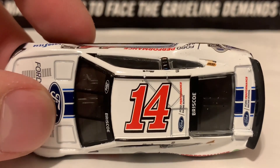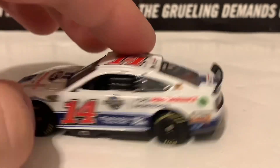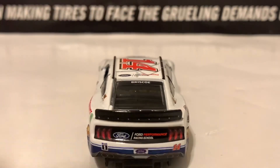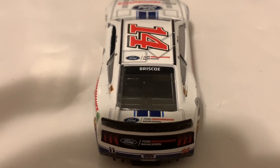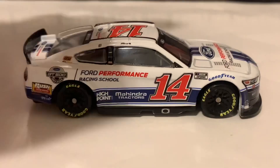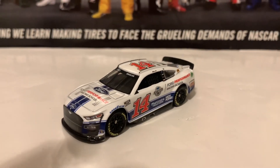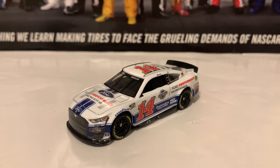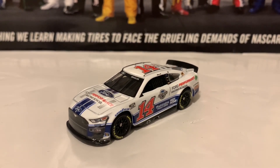Here is the roof — Ford Performance Racing School on the roof as a roof sponsor. Here's the decklid in the back, both saying Ford Performance Racing School, and Briscoe on the back windshield banner. Here's the right side of the diecast — same as the left. If you guys are looking for the Chase Briscoe Ford Performance Racing School diecast, I recommend you guys get it.